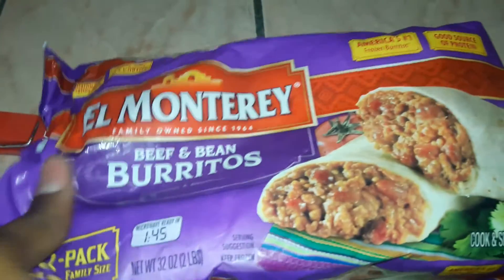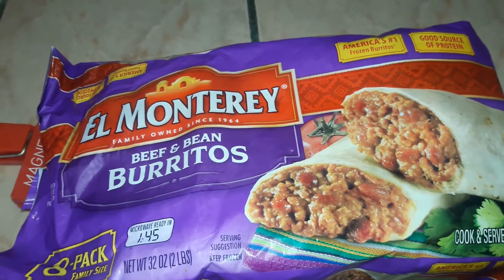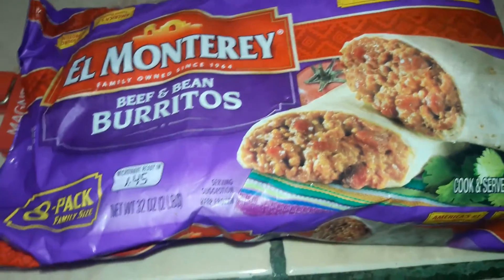I wanted to show you guys the packaging for the burritos. We actually get the beef and bean and we get the bean and cheese. This is just the beef and bean, and it's the El Monterrey brand.